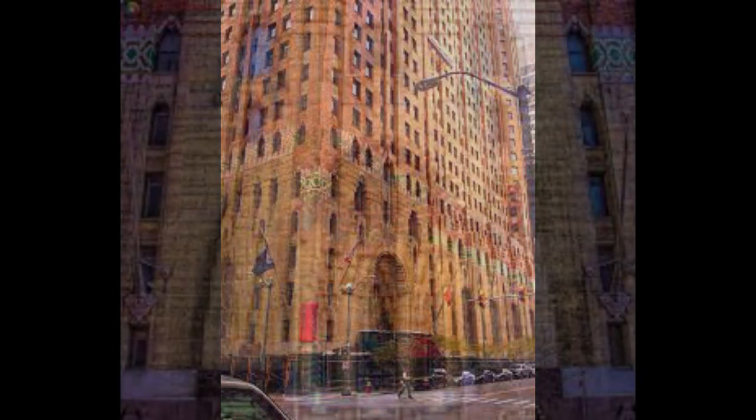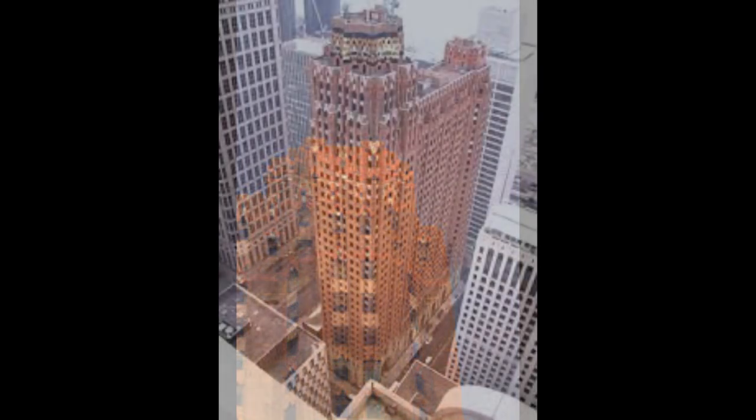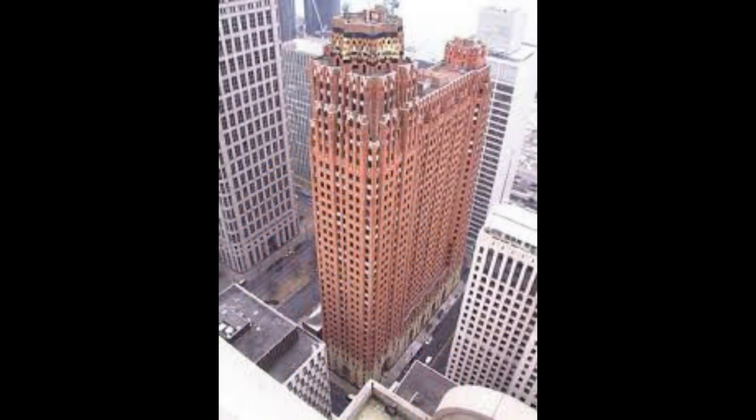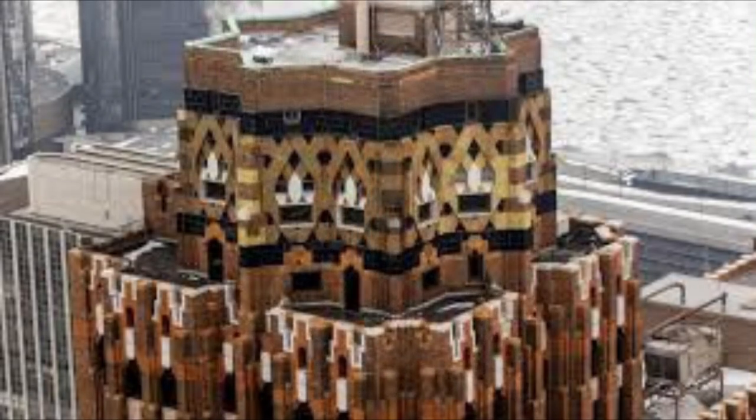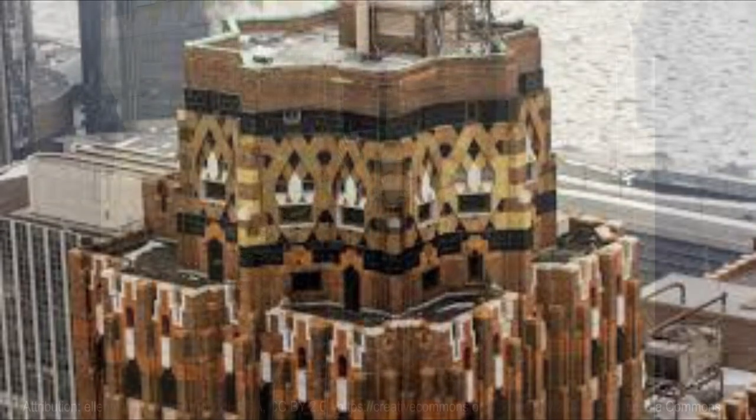Visitors are awestruck by the explosion of color, craftsmanship, and blending of Native American, Aztec, and Arts and Crafts influences. The exterior of the Guardian Building is faced with stunning tangerine-colored bricks resting on a granite base. The brick's custom color was later marketed by the manufacturer as Guardian Brick. Polychrome terracotta on the upper stories was purposely overscaled to be seen by motorists on the street below.